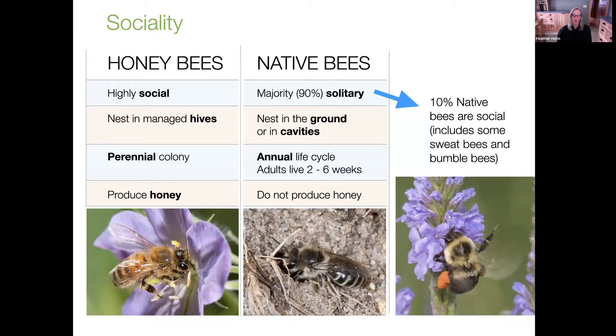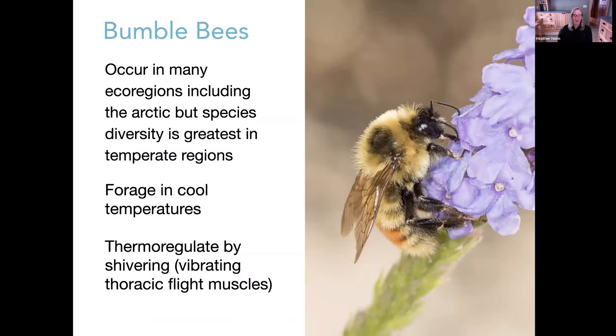If you live east of the Mississippi River, there are 21 bumblebee species. I'm in Minnesota, so we straddle eastern and western populations and pick up a few more — anywhere from 23 to sometimes 24 species if a western species travels east. It's really dependent on where you live how many different types of bumblebees you may see foraging in your garden.